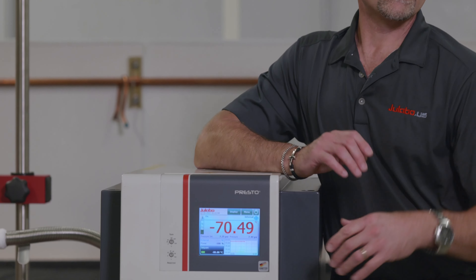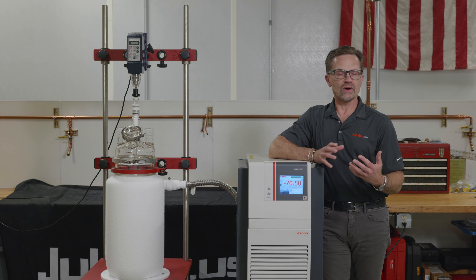From a service perspective, any error code that pops up has a question mark on the screen. You can press that and it can give you some tips to maybe troubleshoot on your own.